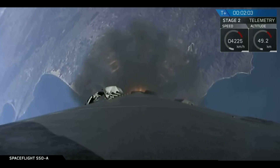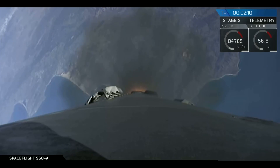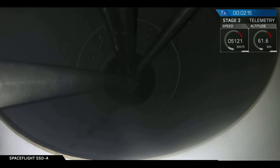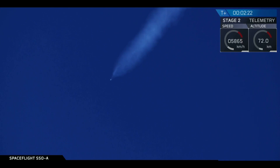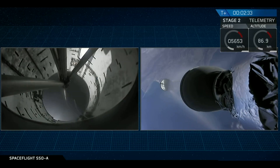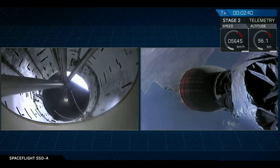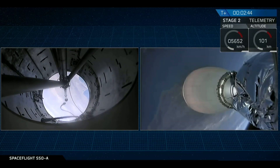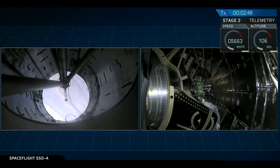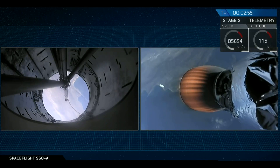In about 20 seconds, you'll hear the call-out from MECO. Let's listen in. We have MECO. We had a successful main engine cutoff, stage separation, as well as ignition of that second-stage engine. And there goes that fairing — you can see all 64 of those satellites on stage two headed to sun-synchronous orbit.